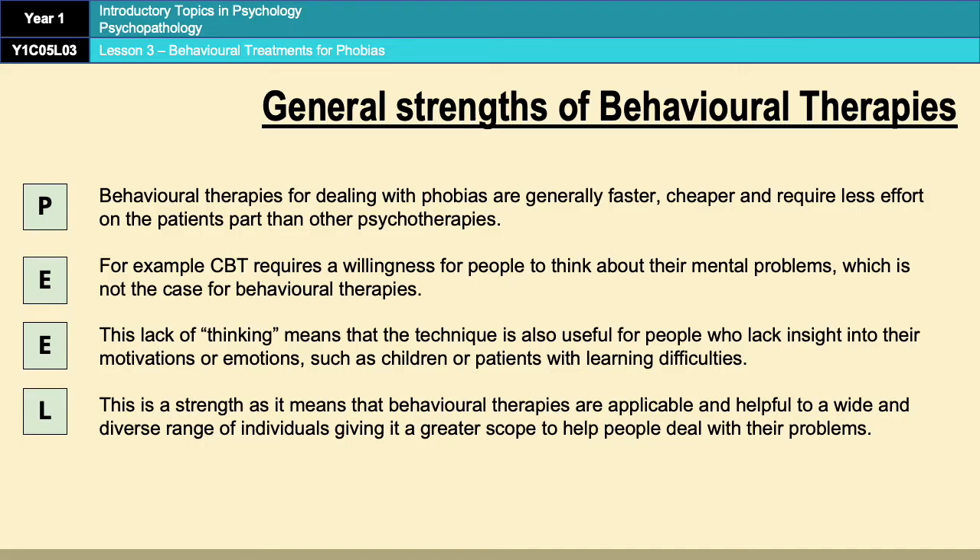So that's a good thing about behavioural therapies. I hope those evaluation points have made sense. The last two are a little bit longer but you should be alright learning them — they are nice evaluation points to put in an essay, and if you can remember all four it will definitely make for a top-level evaluation section if you can write them properly. Try your best to learn them as much as you can.